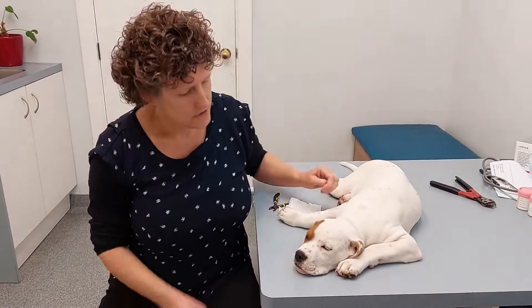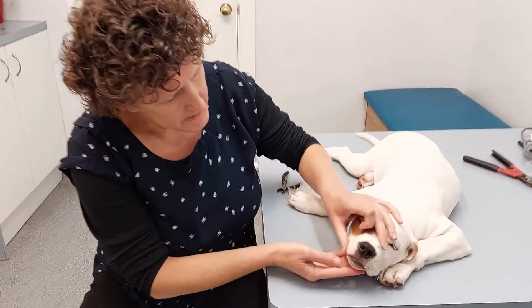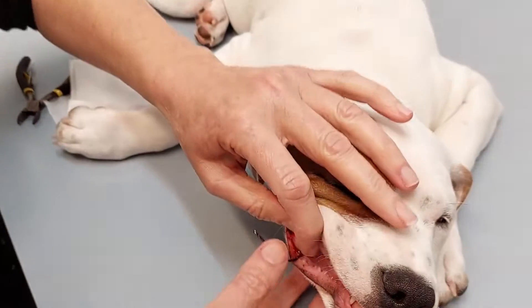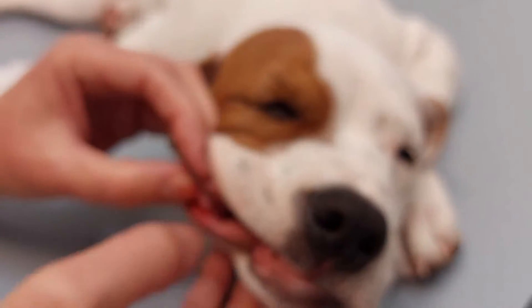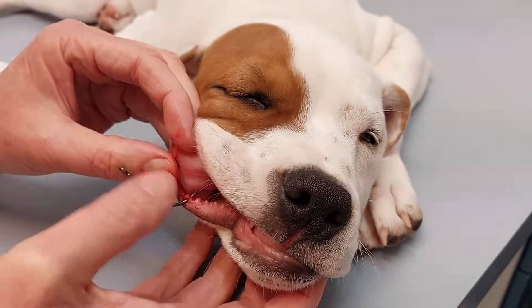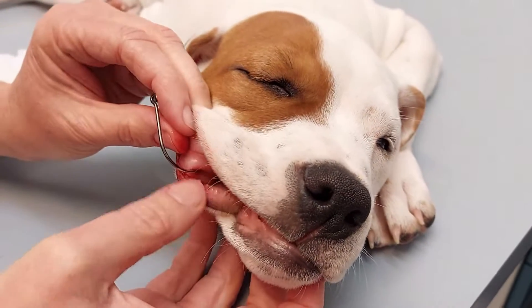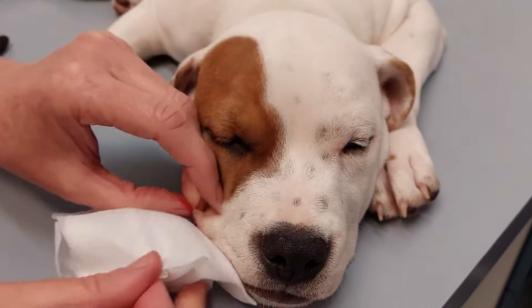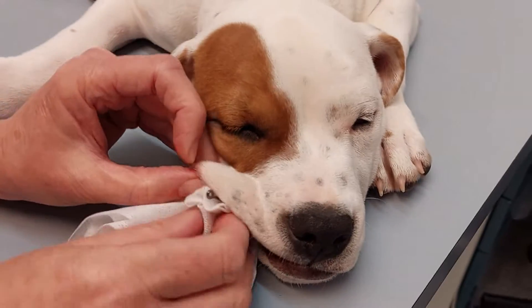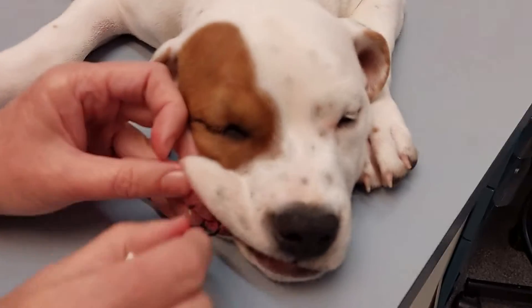We're with Panda today and she came in because she's ventured on a fish hook. I've actually already pushed it through, but before I did that we cut — all you could see was this fish hook going in. We've added a sedative because she's so bouncy.